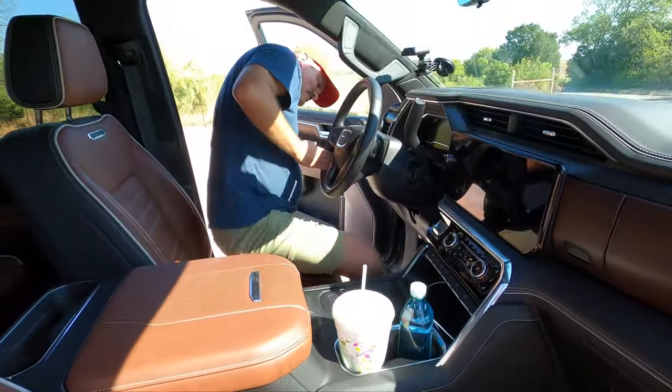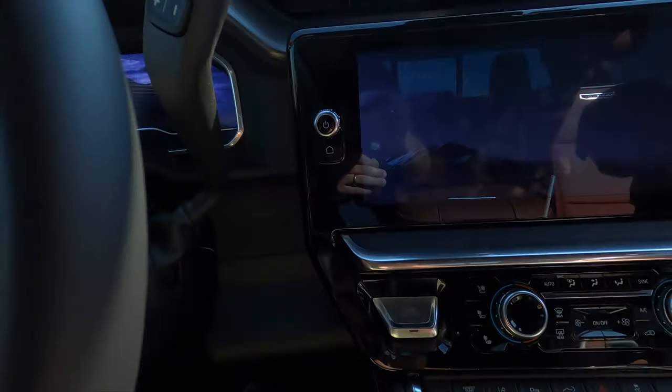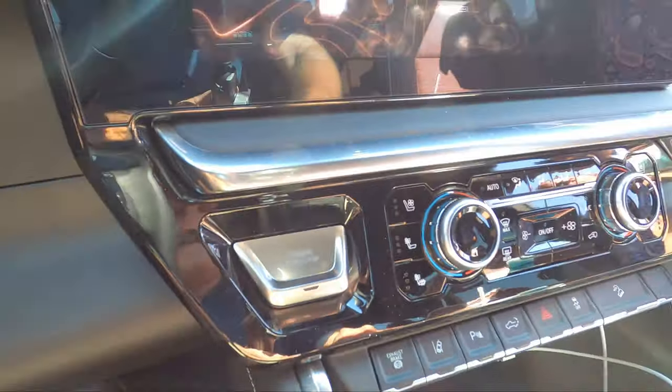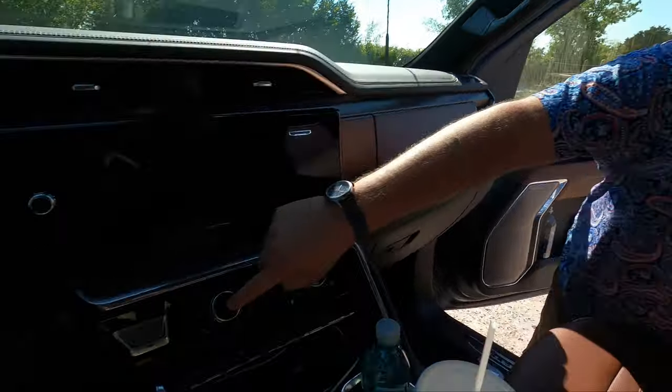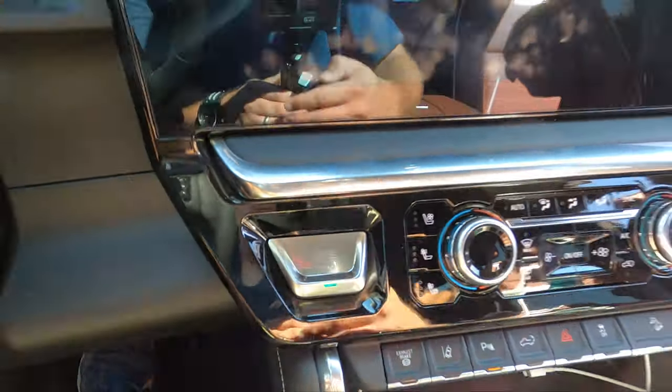Moving on to the interior — let's start this thing up. We get a nice engine start-stop button here with an interesting design. My issue with it is that your eye is used to a standard start button — when you go looking around, you're like, where is it? You look and then, oh, it's that thing. You get used to it. But I kept going for the wrong button thinking it was the start in my peripheral. Just something to point out. Let's start it.